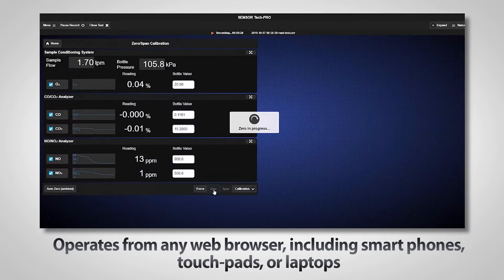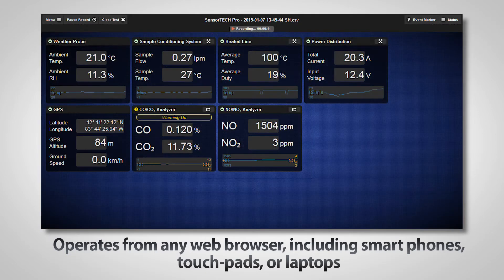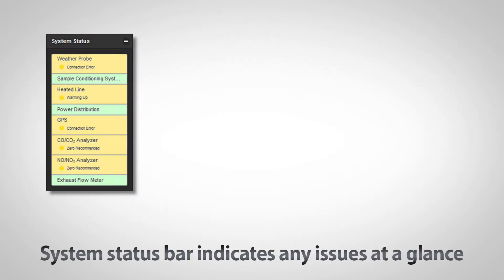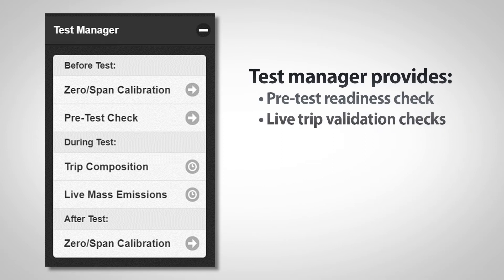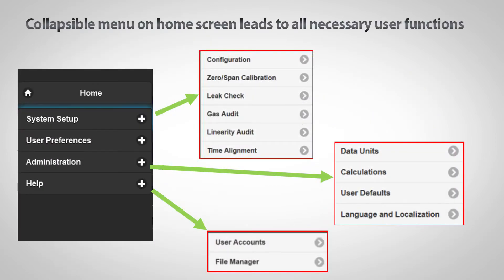The software is web-based, so there isn't a cumbersome installation process or a proprietary computer system to purchase. Any warnings or faults are displayed in bright yellow or red. In addition, the system's status bar will display any issues at a glance. The test manager also provides a pre-test readiness check, live trip validation checks and live mass emissions measurements.